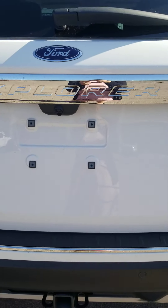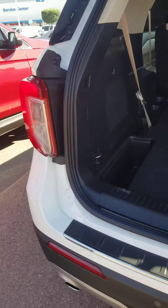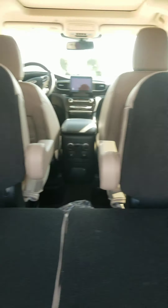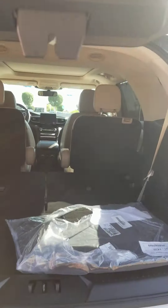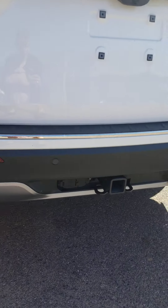Let's take a look at the cargo space inside. The third row is already down, so you can see there's plenty of cargo space in the event that you need to move something. We do have speakers in the back, there is a tow hitch, and there are some outlets also.